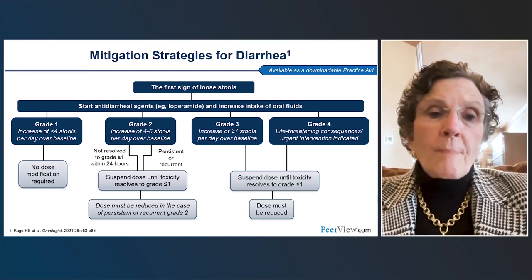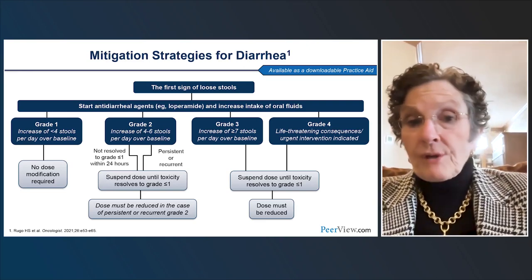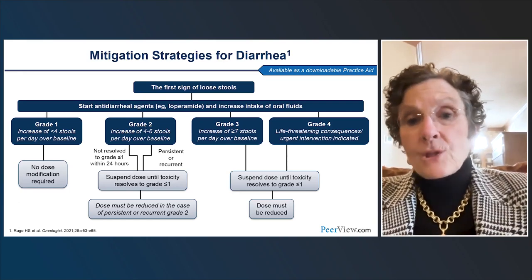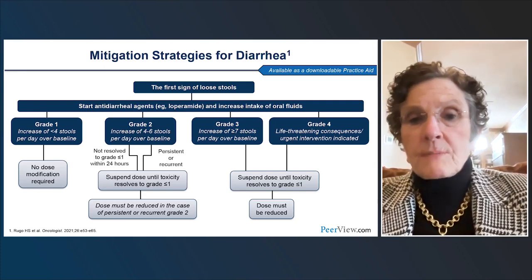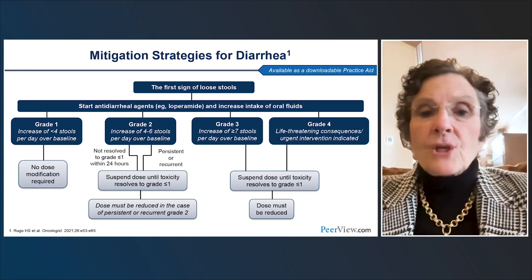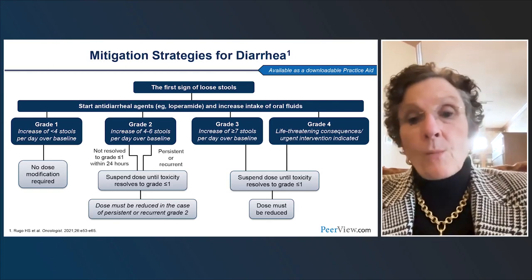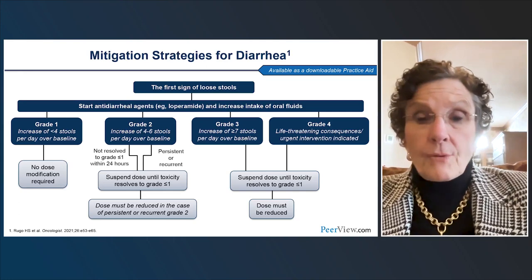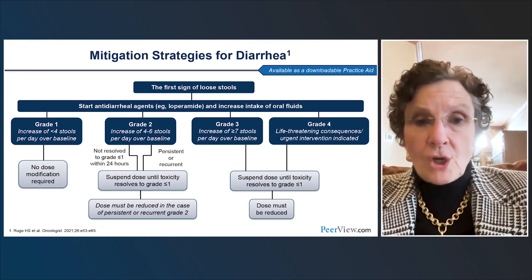Grade 2 diarrhea is four to six loose stools over baseline. If it's persistent, we need to hold abemaciclib. When it resolves to grade 1 or less, if it was persistent or recurred, we need to reduce the dose. For grade 3 — seven or more loose stools above baseline — I tell patients to stop immediately. If you take several loperamide doses and can't stop the diarrhea, or it's getting severe, just stop without calling for permission. We should also check for other causes such as antibiotics or C. difficile. Grade 3 requires dose reduction after recovery.